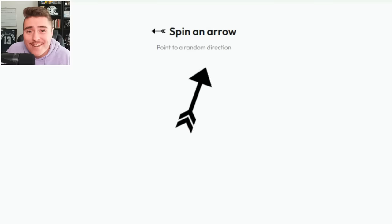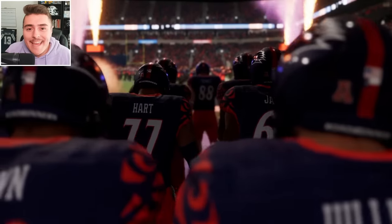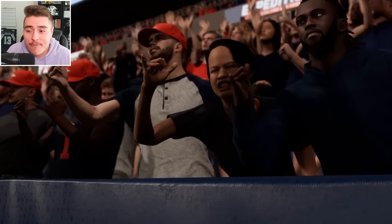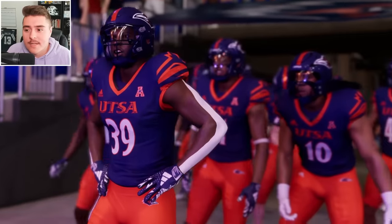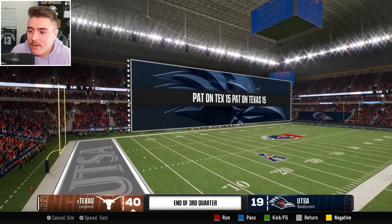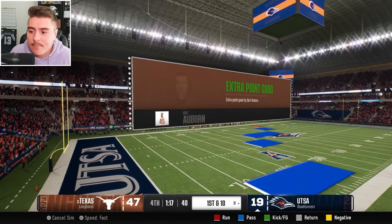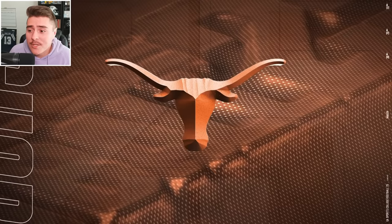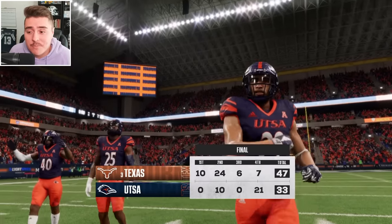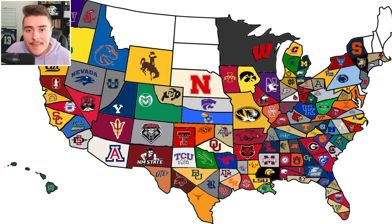Wheel says UTSA. The Roadrunners have the unfortunate foe of the Longhorns. My Roadrunner friends, you never stood a chance. Going into the fourth quarter, 47 points by the Longhorns. It was too much too early. Quick look at the map so far.